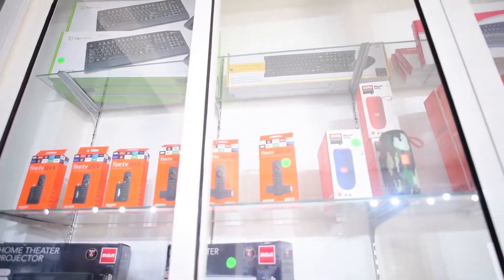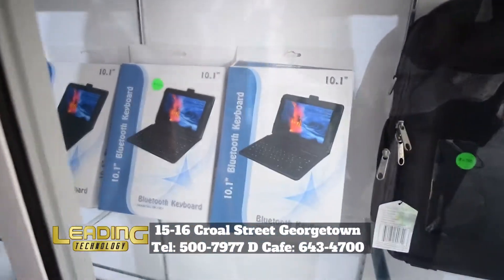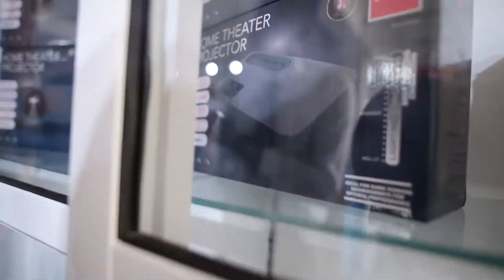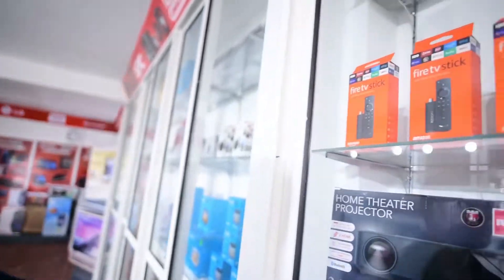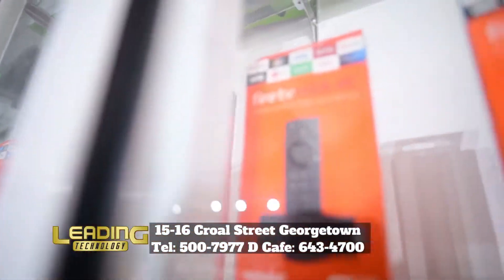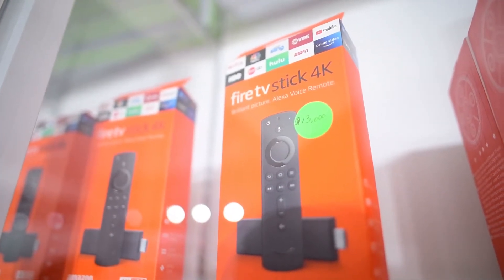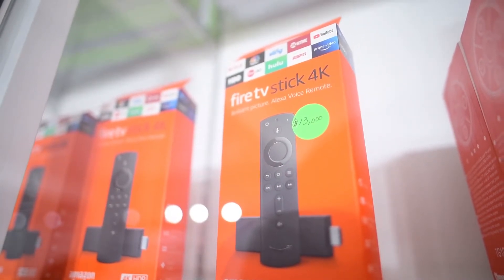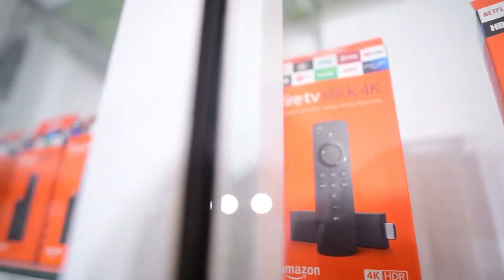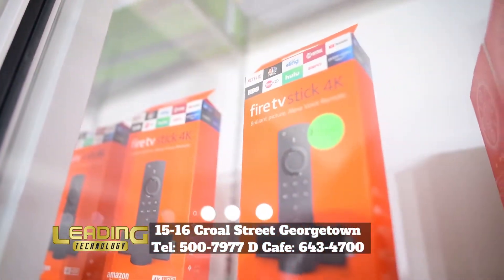In the Computer and Accessory Department, we have a 10-inch Bluetooth keyboard that connects with your tablet or phablets. We're also looking at the Fire Stick, which is very prominent right now. We have the regular Fire Stick and the 4K Fire Stick. The 4K gives better screen quality and resolution — if you have a 4K TV, definitely purchase the Amazon Fire Stick 4K edition; you're going to love it. The price is very affordable: $13,000 for the 4K and $11,000 for the regular one.